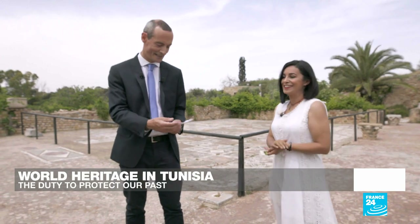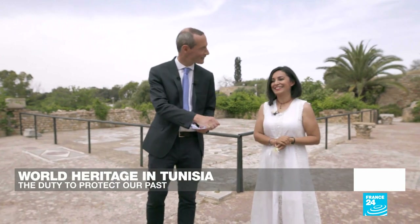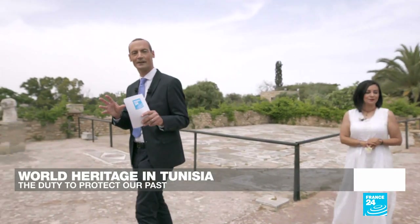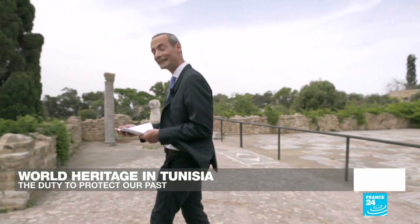Thanks very much for being with us on the programme today, Nezerine Nasser from the National Heritage Institute in Tunis. We're going to show you a little bit more of the site now and meet some more guests in just a moment.